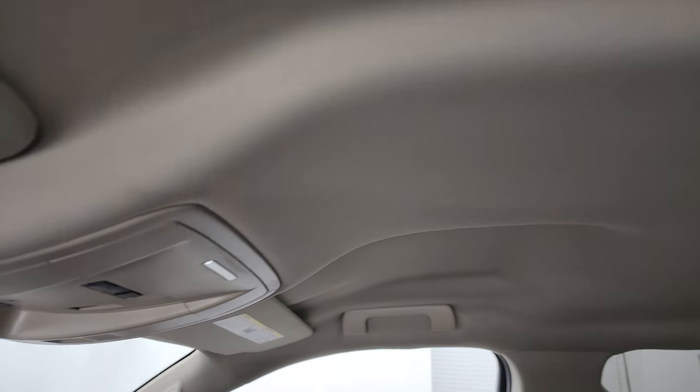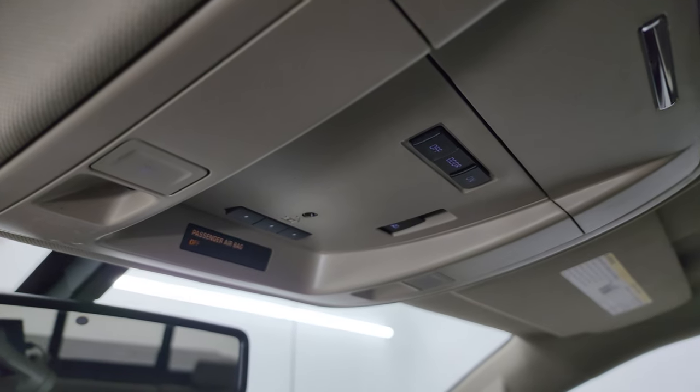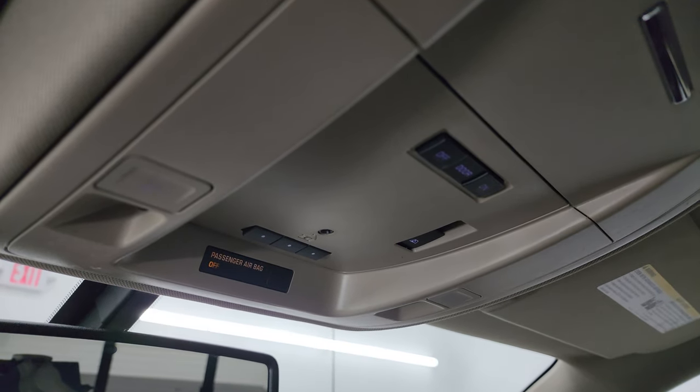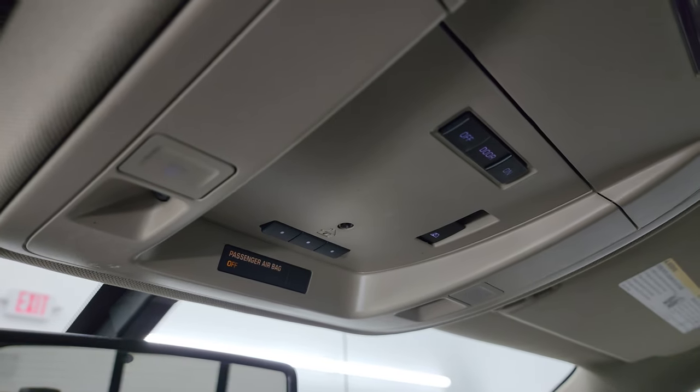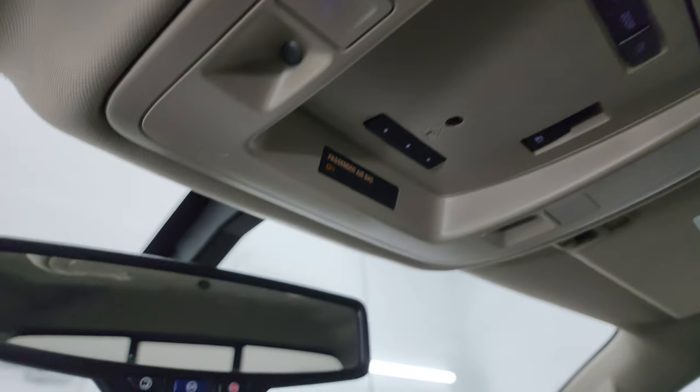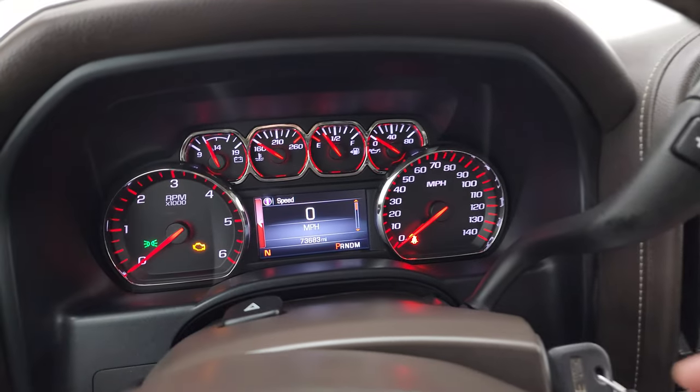The rest of the headliner is in nice shape. You do get your power sliding rear window button, map lights, and power home link buttons for your garage doors, security systems, and lighting systems, plus star and SOS buttons in the mirror. And we'll start it up and take a look under the hood.